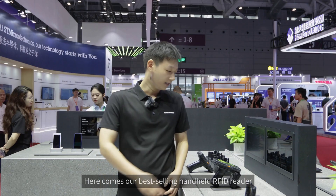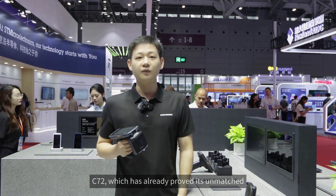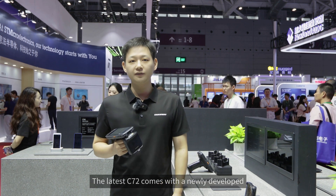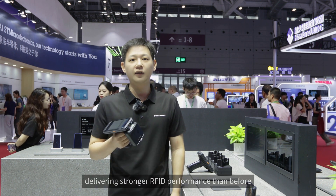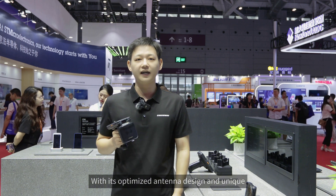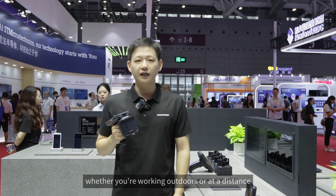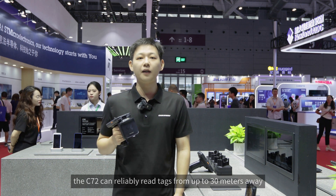Here comes our best-selling handheld RFID reader, the C72, which has already proved its unmatched UHF performance and reliability in the market. The latest C72 comes with a newly developed RFID module based on an upgraded Impinj chip, delivering stronger RFID performance than before. It can read over 1,300 tags per second. With its optimized antenna design and unique long-range anti-interference technology, the C72 can reliably read tags from up to 30 meters away, whether working outdoors or at a distance.